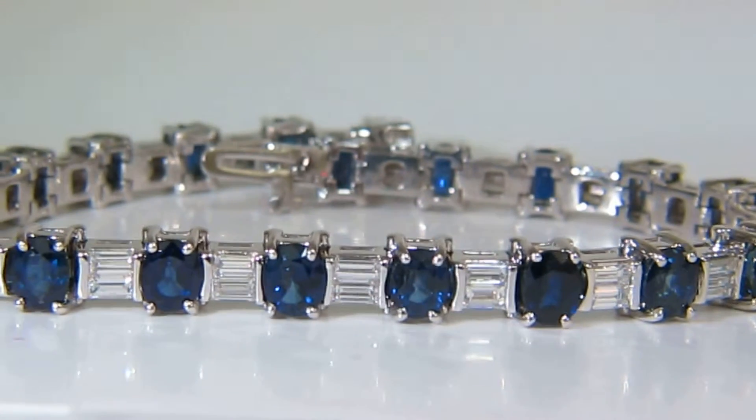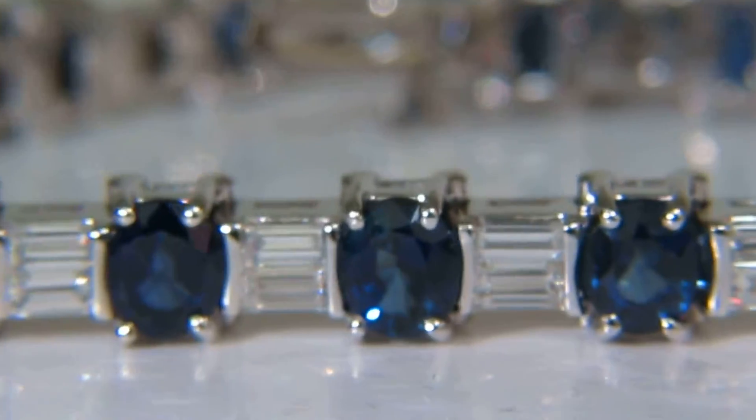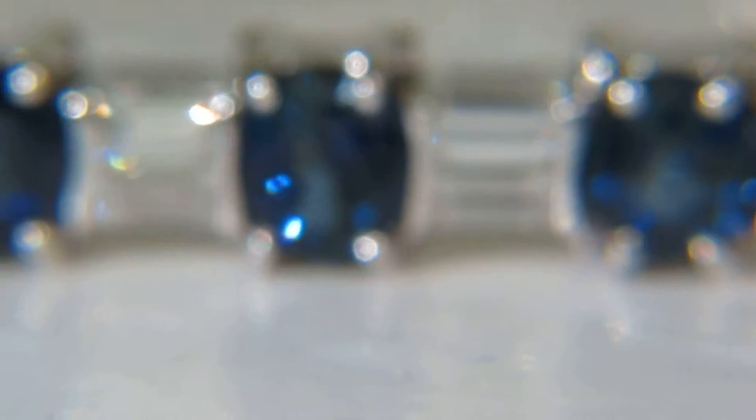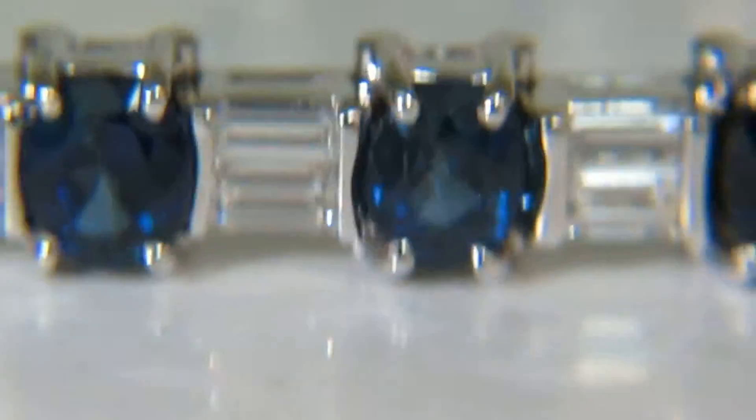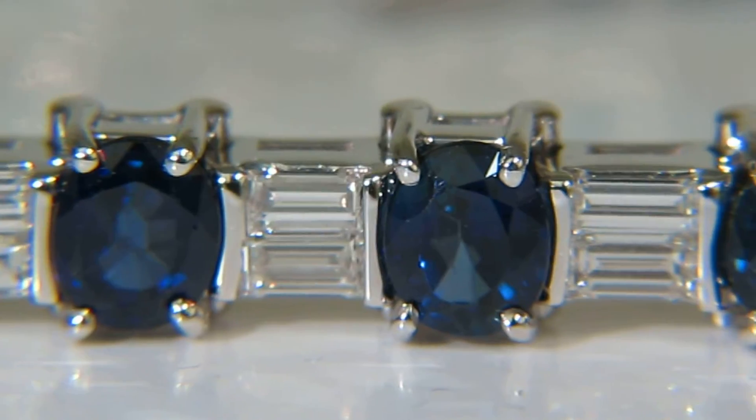Welcome to Avis Diamond. Here is a video of the natural 8 carat, oval brilliant cut, vivid blue sapphires and baguette diamond bracelet.